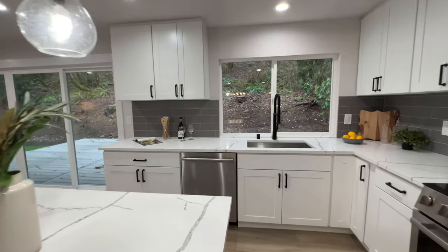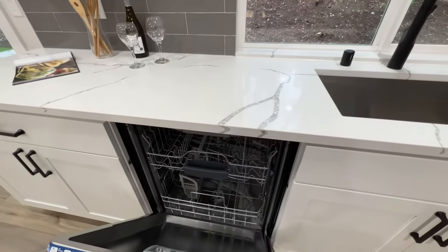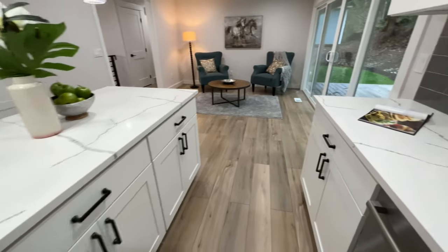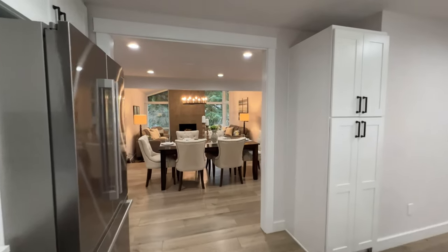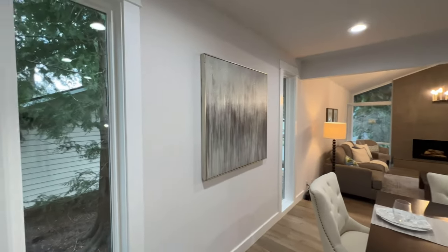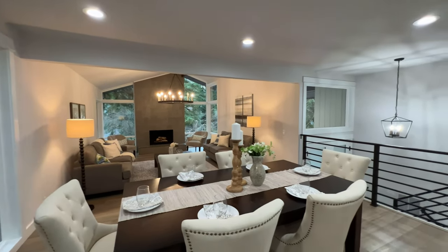Down here is the dishwasher. All these appliances are changeable, but it's always nice when a place comes with them because you don't have to spend the extra money — buying a house can be expensive as it is. Now we're moving on to the dining room area.